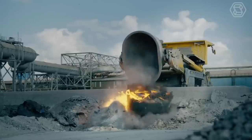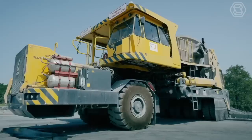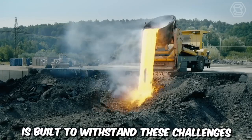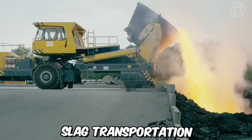Slag, a by-product of industrial processes such as metal smelting, can be challenging to handle due to its abrasive and heavy nature. However, the Slag Taurus is built to withstand these challenges and ensure smooth and reliable slag transportation.